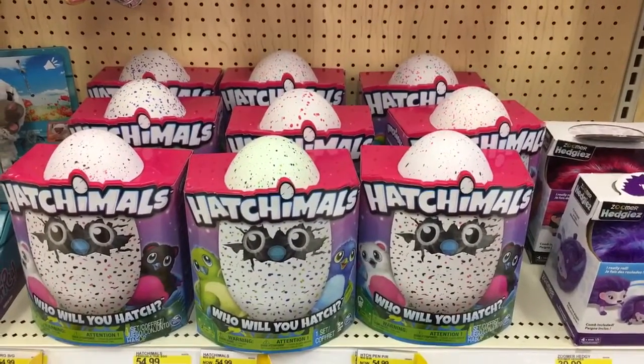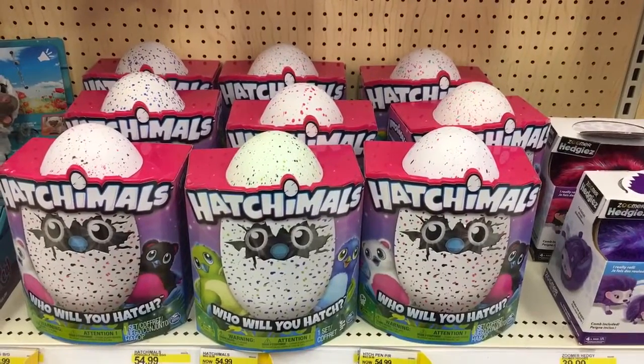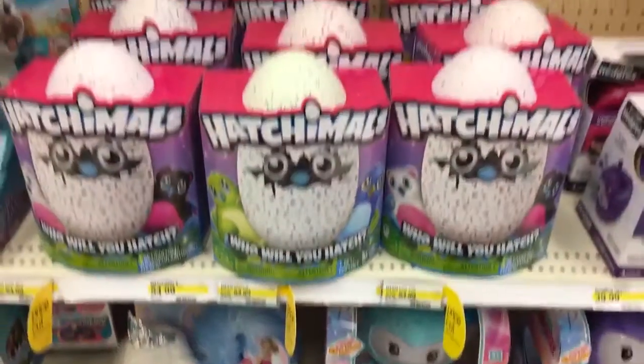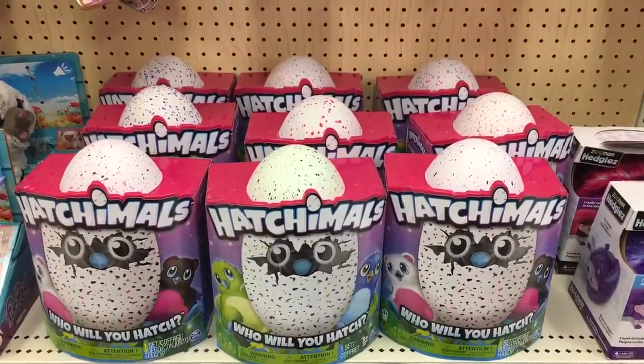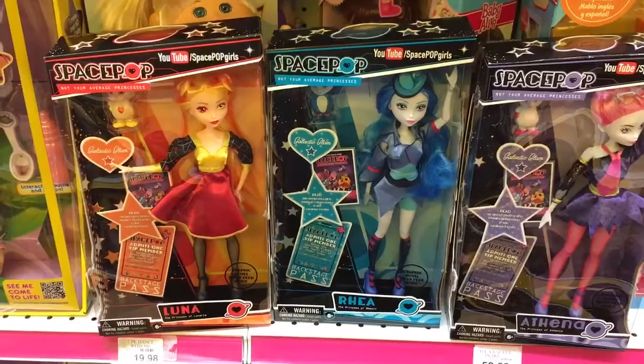Also, there are lots of Hatchimals in this Target — they have nine of them. I don't see any of the Target exclusive Hatchimals, but if you're still wanting one, they did reduce the price down to $54.99 as I mentioned in an earlier video. So just make sure you check out your local Target for Hatchimals.